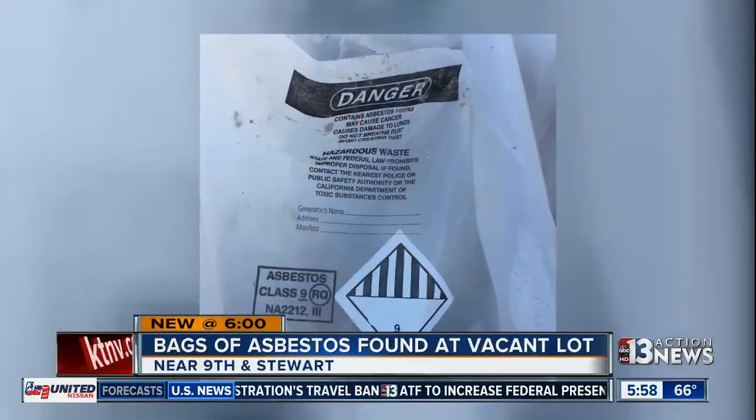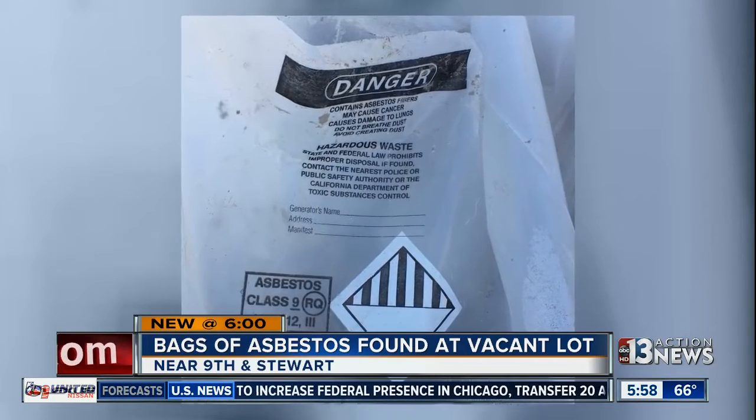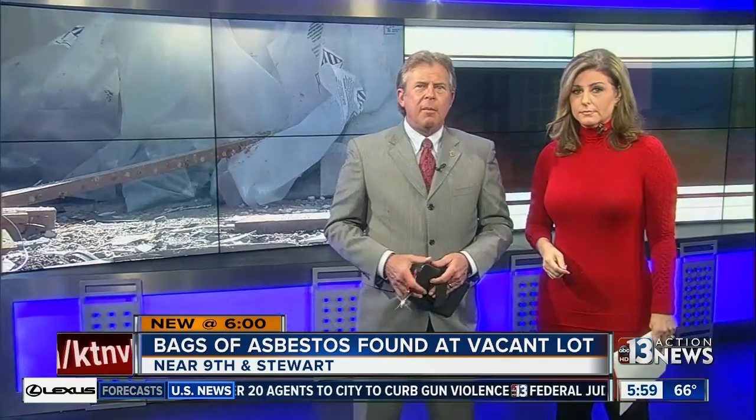Rule 6 — check this out. Have you ever seen anything like it? It's a bag of asbestos, and there are several of them just sitting out at a vacant lot in one valley neighborhood. Even worse, neighbors say children cut through the lot and may have come in contact with it.